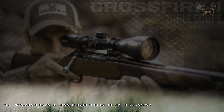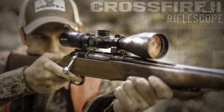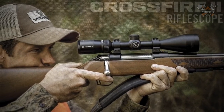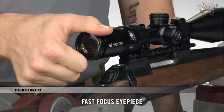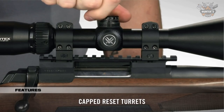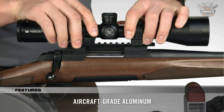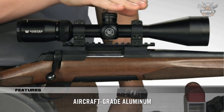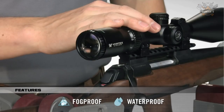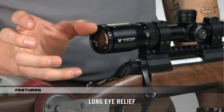Up next at number three, we have the Vortex Crossfire 2 4-12x40. This scope comes with long eye relief, a fast focus eyepiece, fully multi-coated lenses, and resettable MOA turrets. The hard anodized single-piece aircraft-grade aluminum tube is nitrogen purged and O-ring sealed for waterproof, fog-proof performance. The price of the Vortex Crossfire 2 scope is $209.